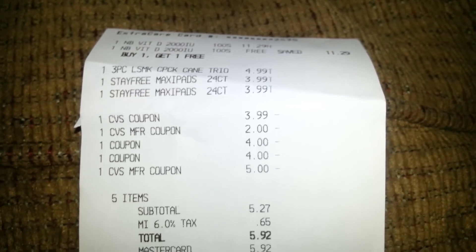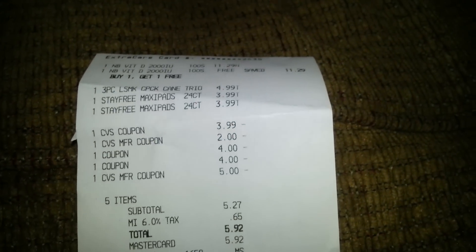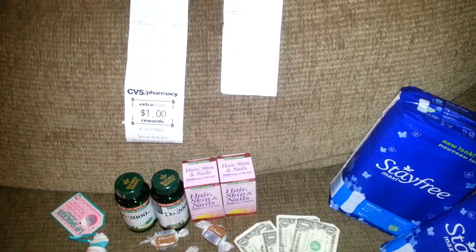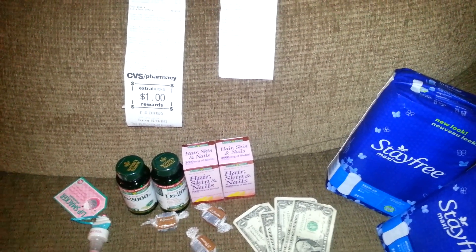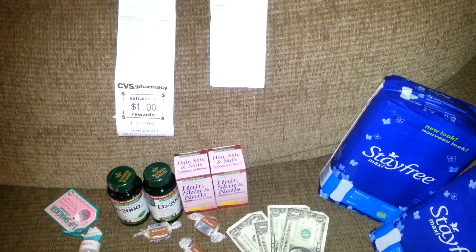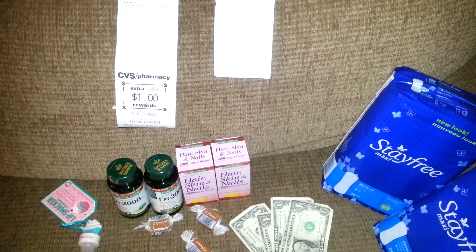What's wrong with this transaction is the cashier did not cancel out both of the Stayfree. This cashier always gives me a hard time. I stay calm, I stay patient, and I just deal with him. To any new couponers out there — just stay focused, stay professional. You're a professional couponer. Talk like you know what you're talking about, because they will scam you out of a nickel and a dime if they can.